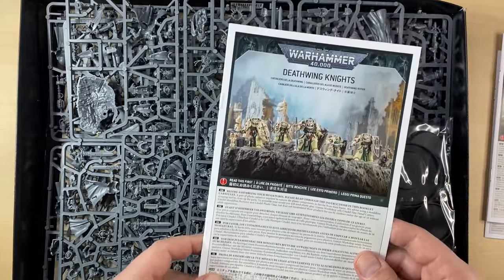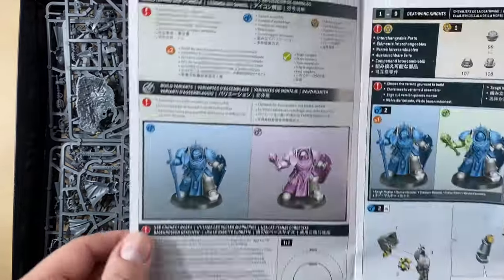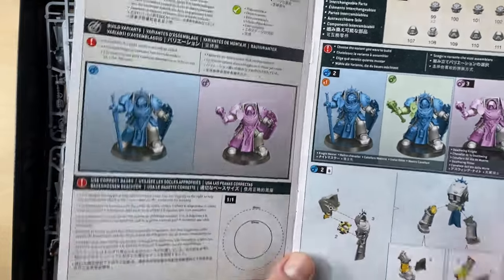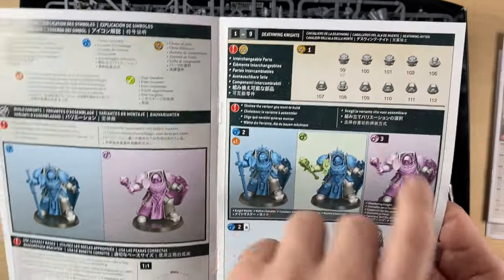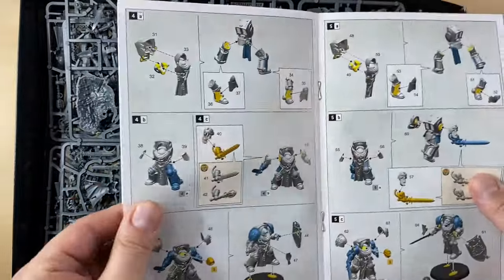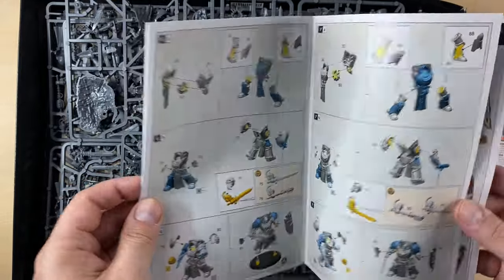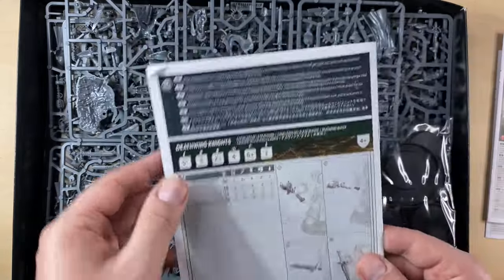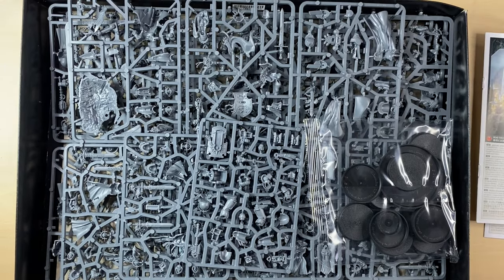And of course these beautiful lads — Deathwing Knights. Let's take a look. Some variability here: you can build them this way, or you can build them with hoods and stuff. You can see there are Terminator heads and hooded heads. This looks like the second most interesting options-wise set of miniatures after the Lion in this box. Judging by the pictures online, both squads of Terminators can be assembled very, very differently.